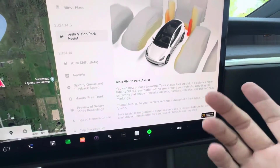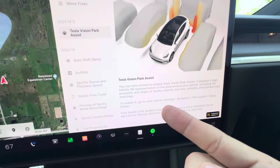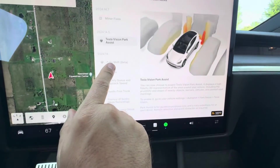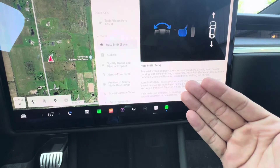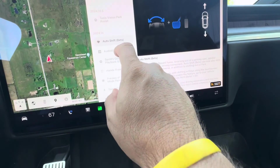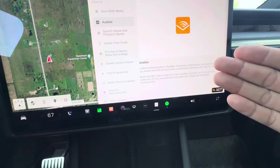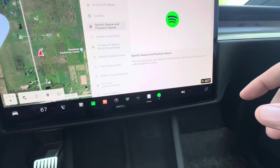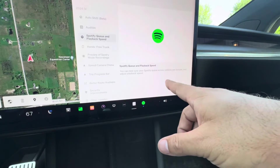We have the sensors in the car but you can actually enable Vision Assist if you want instead of using the sensors. We have Auto Shift Beta — now it'll help you with three-point turns or multi-point turns, giving you front and back guidance. Some audio updates for audiobooks are now inside there, and Spotify queue and playback speed — you can sync your Spotify queue across vehicles and devices.